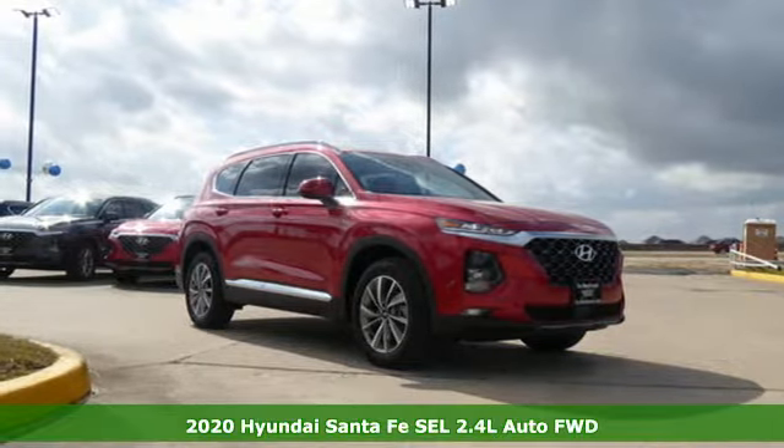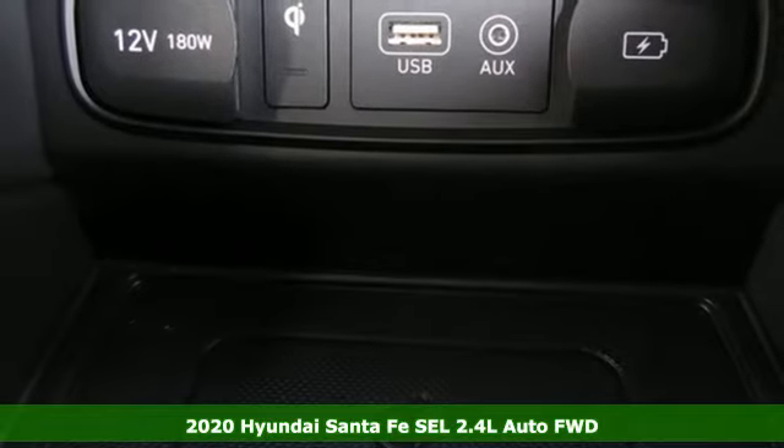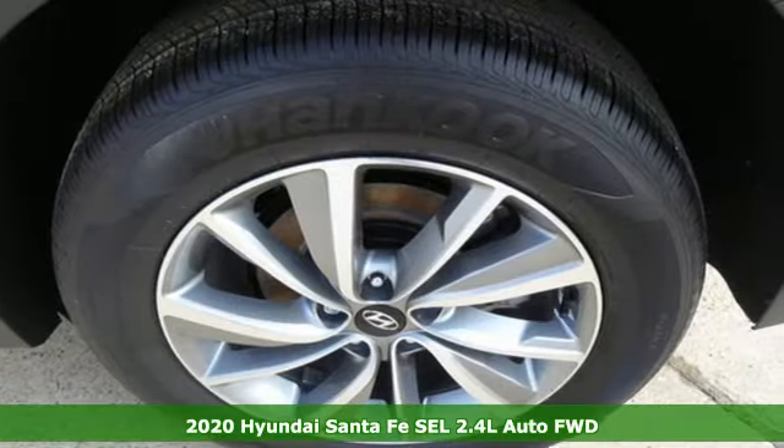It's a new 2020 Hyundai Santa Fe. Hyundai's attention to detail means a better driving experience for you. It comes with all the amenities you need.